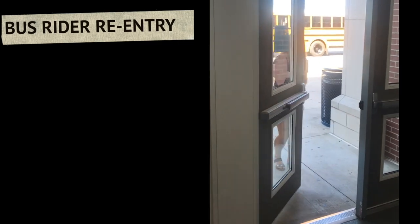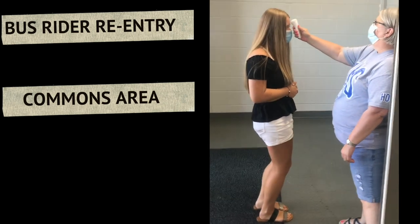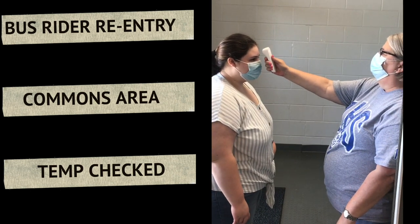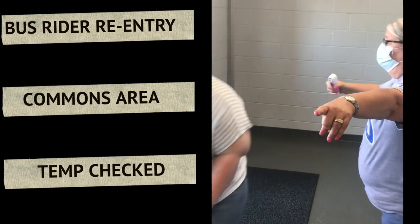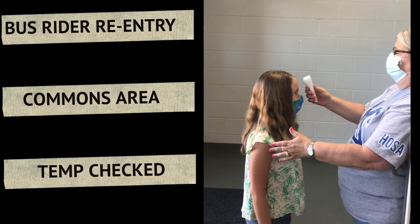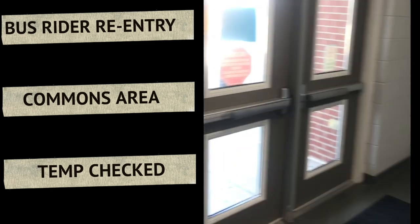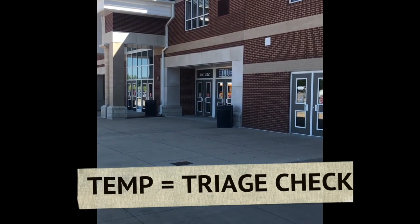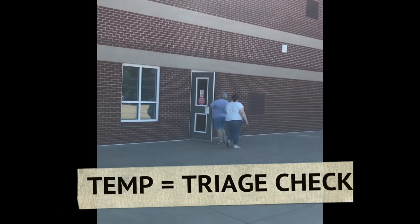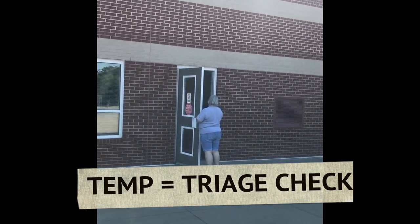Once the students get off the bus they will walk into the commons area. The teachers will be taking the temperatures. If a student has a warm temperature they will be escorted down to the triage room, which is also located in our ISS room, where the nurse will do a second check.